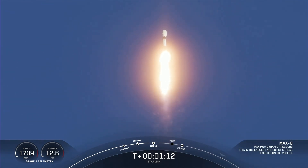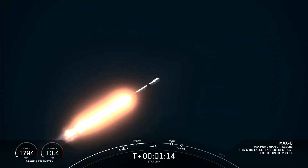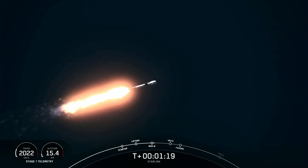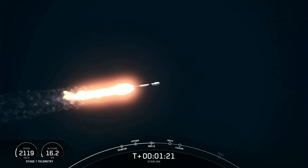Max Q. Max Q is the period of maximum dynamic pressure on the vehicle that it will experience during flight, due to the forces of thrust, gravity, and atmospheric pressure.